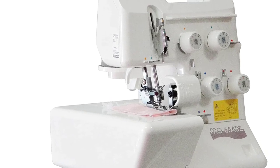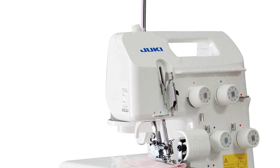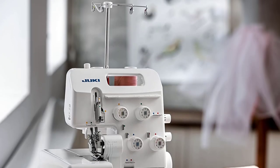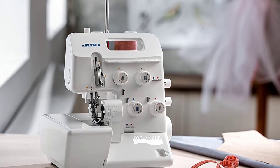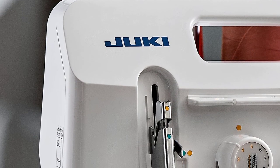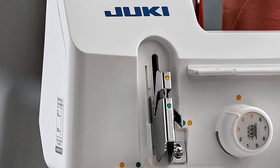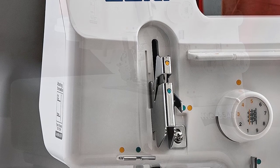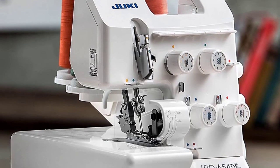The differential feed allows users to work with a variety of fabrics. It comes with a safety switch to protect working fingers. Despite its compact design, it's a powerful machine that performs as well as full-size models. One of the biggest challenges with manually threaded sergers is threading all the needles and loopers; Juki provides an easy-to-understand color-coded threading guide right on the front of the serger.